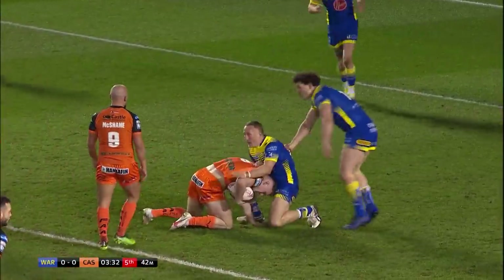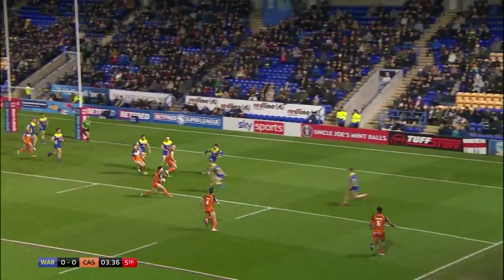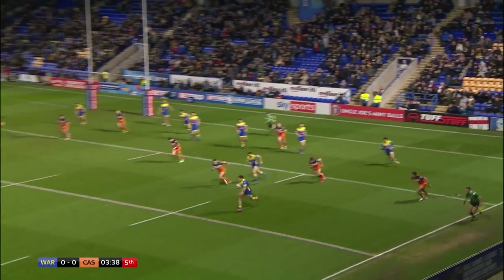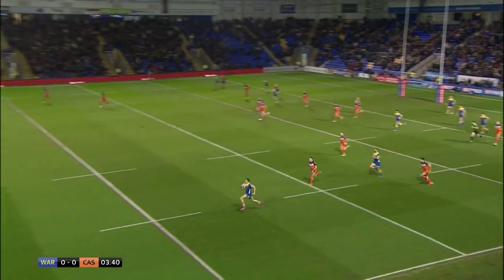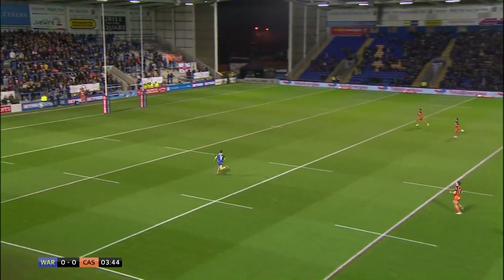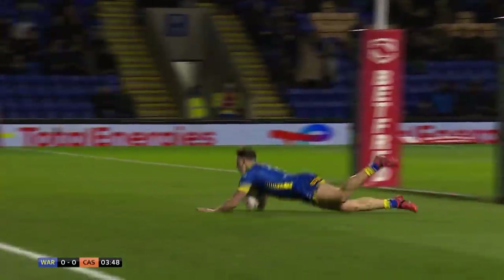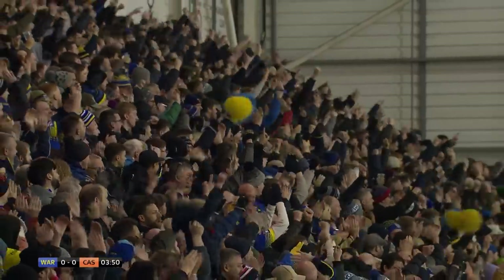Jason, last hold. Warrington back on their own try line. Last tackle coming up and no Brian. They're going to run it — and it's snapped up and Ashton. Ashton picks that pass off. He is gone. Matty Ashton disappears into the distance. And Castleford Tigers are absolutely dumbstruck.